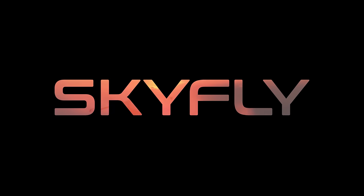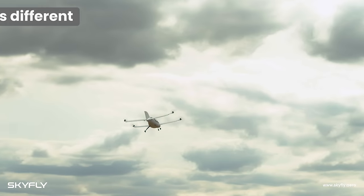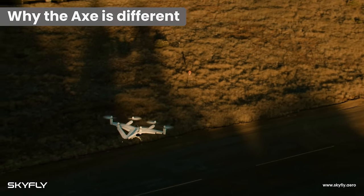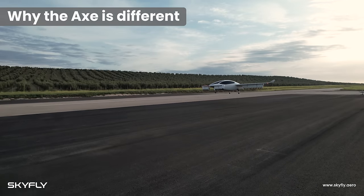The Axe by Skyfly is unlike any other eVTOL aircraft, and it differs in several important ways. The Axe has been designed from the ground up as an aircraft, not as a financial proposition for commercial air taxi concepts with four or six seats or more.